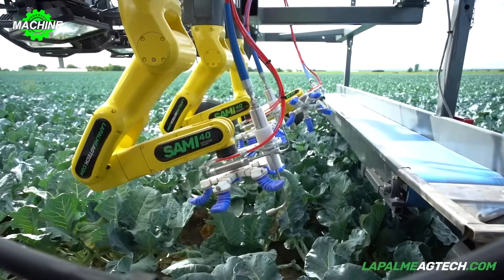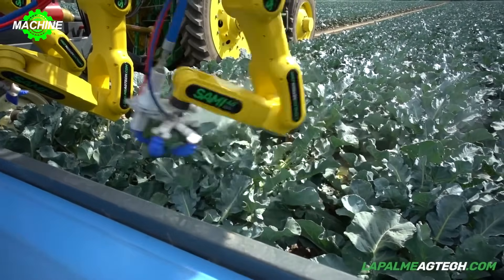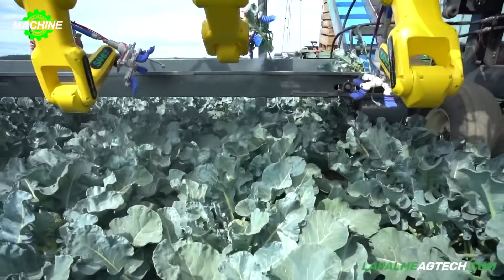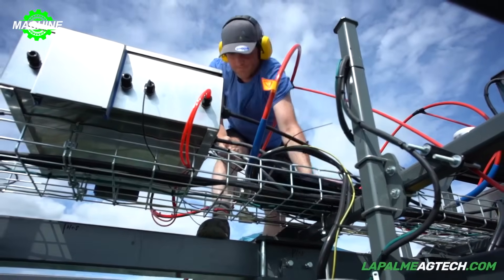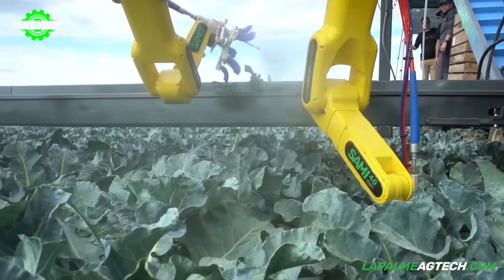In today's fast-paced world, the demand for clean and safe food is increasingly high. But behind those delicious meals lies the hard work of farmers. The first-generation SAMI harvesting system was born to share the burden, becoming a reliable companion in the fields.